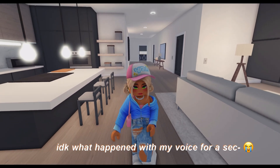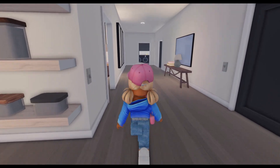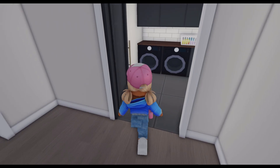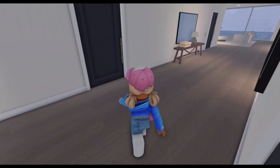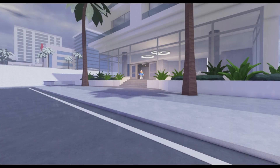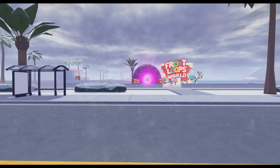Now that I showed y'all the apartment, I'm just going to go on a little walk — because, you know, you got to be productive and everything. Let me just shut all these doors and I'll be off. I'm out.